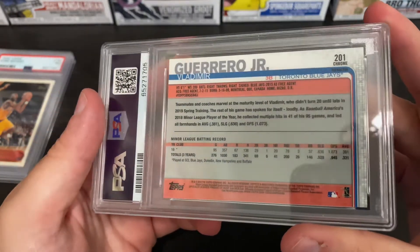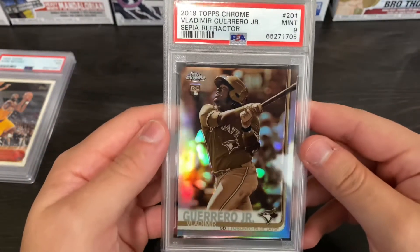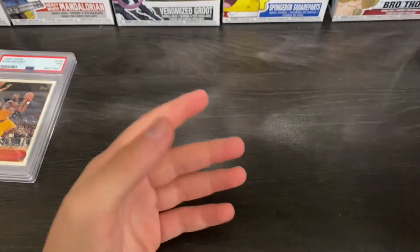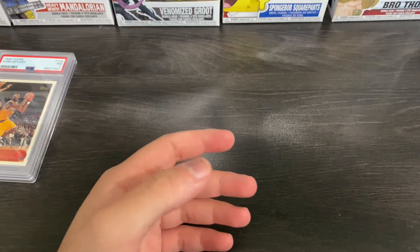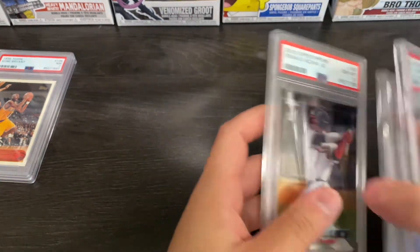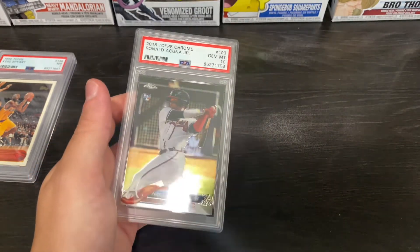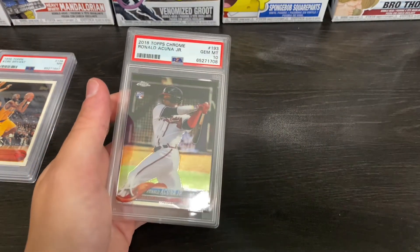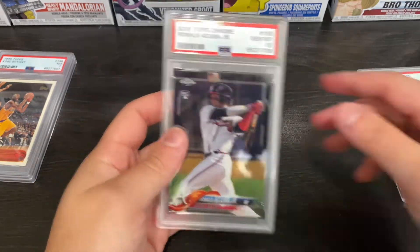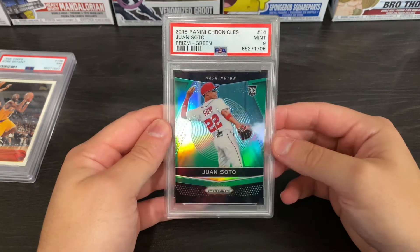I feel like it could have went either way. Looking at the corners — really good looking corners. I'm just a little surprised I didn't get some other 10s besides the Acuna. But other than that, I think what I'm most happy about is we did get a lot of 9s on the Kobes, and I got the 10 on the Acuna Jr. which I'm really happy about. And I'm really happy this was at least a 9.